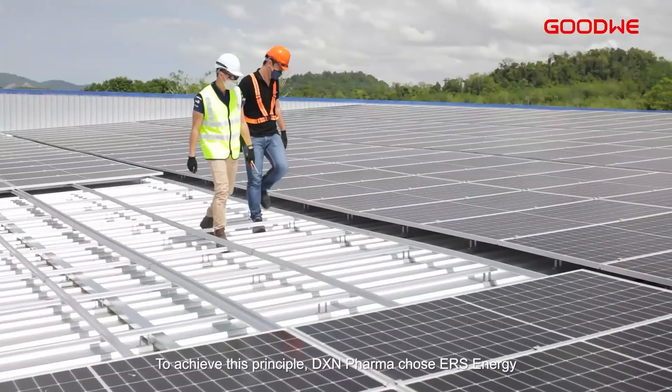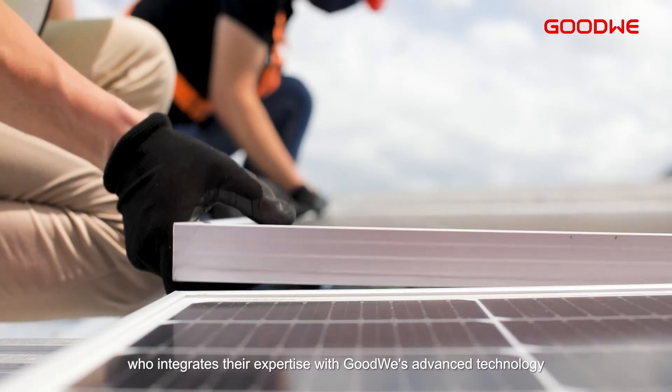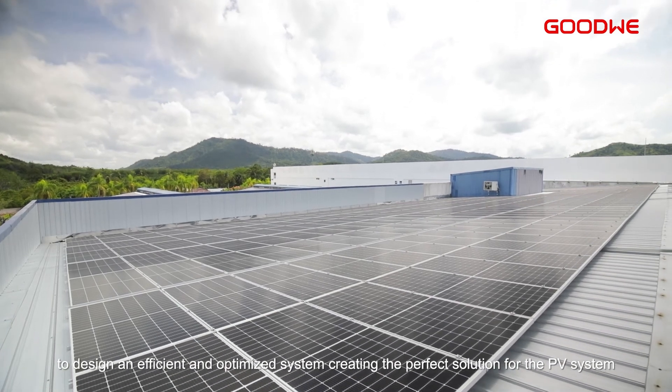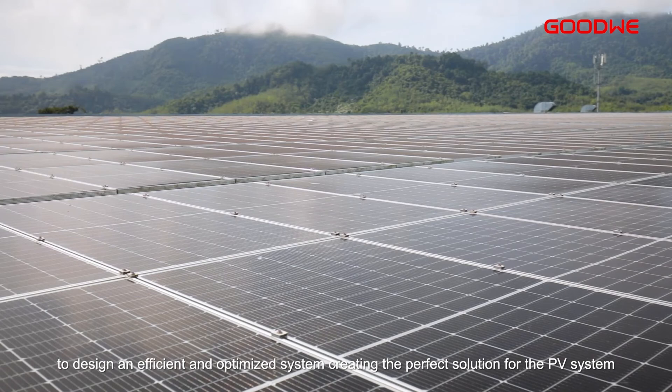To achieve this principle, DXN Pharma chose ERS Energy, who integrates their expertise with GoodWi's advanced technology to design an efficient and optimized system, creating the perfect solution for the PV system.